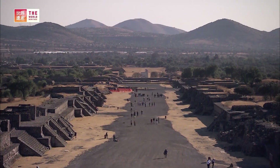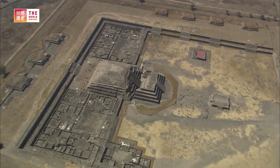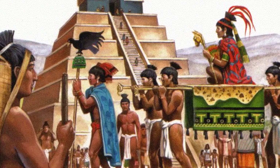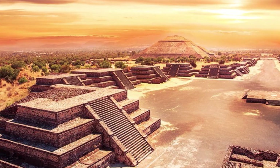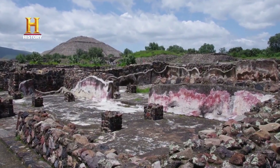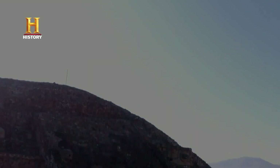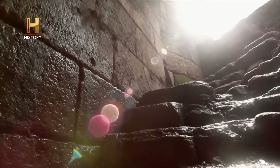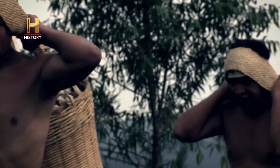The Pyramid of the Sun, one of the largest in Mesoamerica, rises to more than 66 meters and was built with 3 million tons of stone, without metal tools, wheels, or draft animals. The construction techniques used by the Teotihuacans are not yet fully understood. The pyramids had a talud-tablero structure, with alternating inclined and vertical panels, providing stability and an impressive visual appearance. Internally, they were built with rubble, adobe bricks and a layer of lined plaster, which allowed them to withstand earthquakes common in the region.